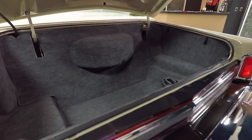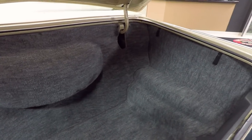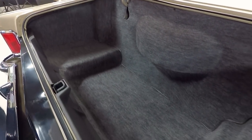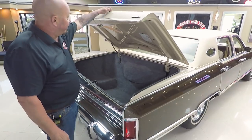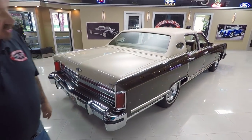Look inside that trunk — I doubt there was ever anything in that trunk. All the gutters here around the deck lid opening, everything's nice and clean. All this is original, guys. All that rubber's original. When you look down the side of the car, she's straight as an arrow.